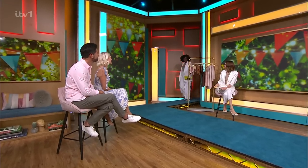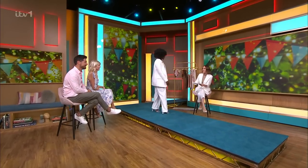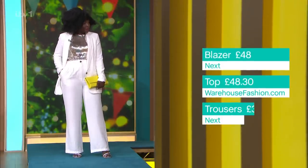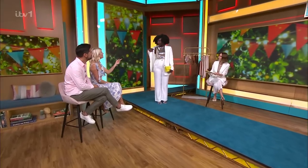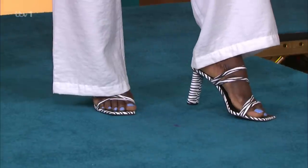Tendai is next — summer suiting. As you can see, a completely different vibe — more disco, Studio 54. You wouldn't think to pair sequins with linen, but I like it. You may well have a nice sequin top from Christmas — just whack it on with that. The blazer is Next, £48, and the trousers are Next, £34, coming as a matching suit. It comes in sizes 6 to 26, in petite, regular and tall — Next is brilliant for that variation. The sequin top is warehousefashion.com, £48.30. The shoes have a little bit of zebra print and are Primark, £14 — a really good deal.